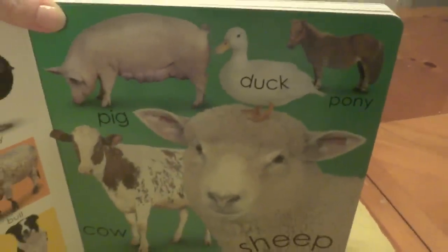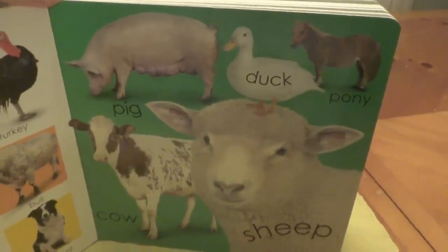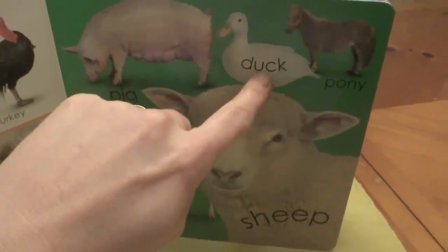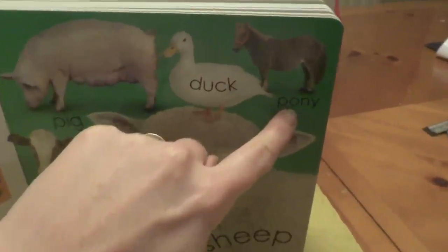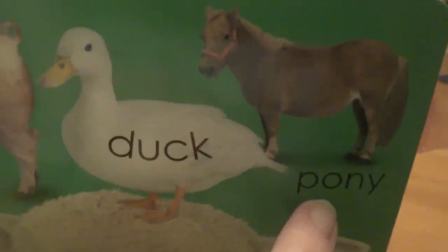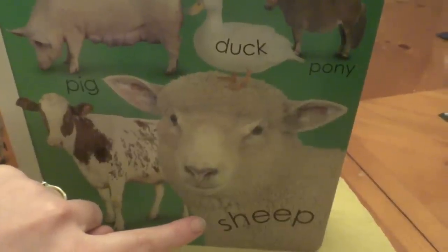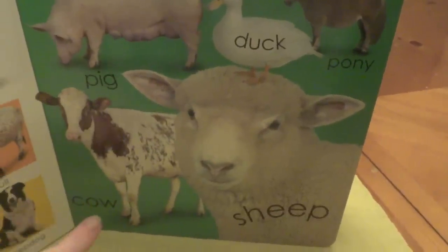What's on this page? Look at the pig, and the duck, and the pony. Look at that pony. And look at the sheep.